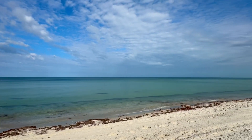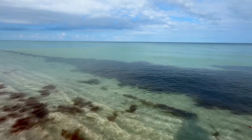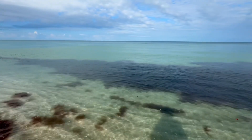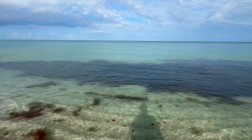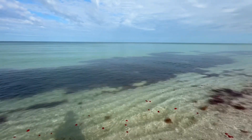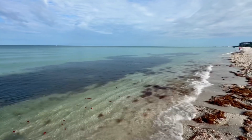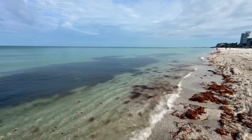Still seeing that red drift algae out in the water. I've seen some pretty big patches of it this morning walking along the beach. They're doing a pretty good job of getting it off the beach with the beach rake — doing a real good job at the south end of Vanderbilt Beach.